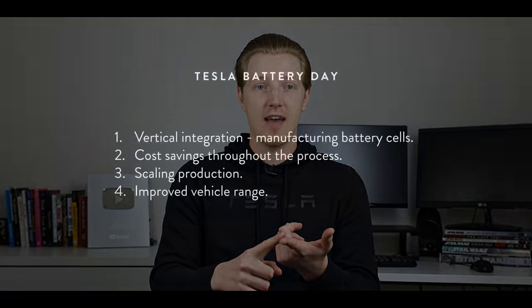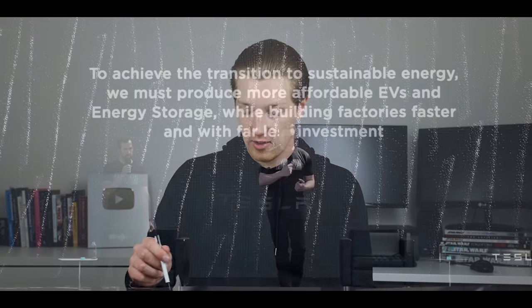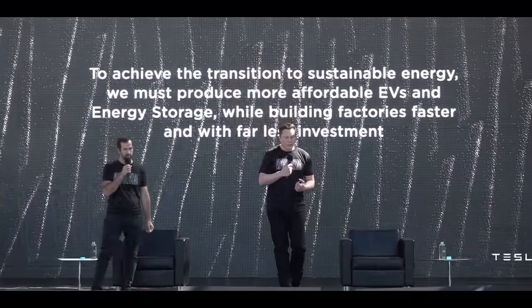The first thing that Tesla's Battery Day was really all about - the overarching theme - was efficiency. Essentially talking a lot about cost savings, how they're going to start making their own batteries, and how they're going to do that as cheaply as possible, leading to more production of vehicles with longer range and cheaper cost. Their overarching goal was more affordable EVs, more affordable energy storage, while building factories faster with less investment.